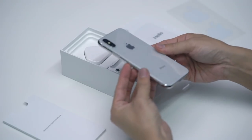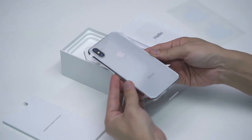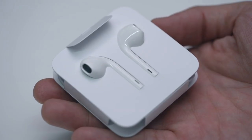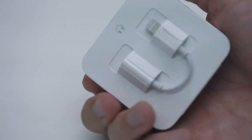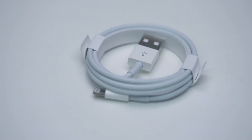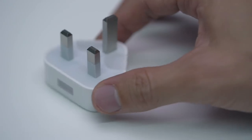Next up, the star of the show — we have the silver iPhone X. But let's check out the rest of the contents first: wired headphones, and on the flip side, a lightning to headphone jack adapter, a USB to lightning cable, and a power brick.